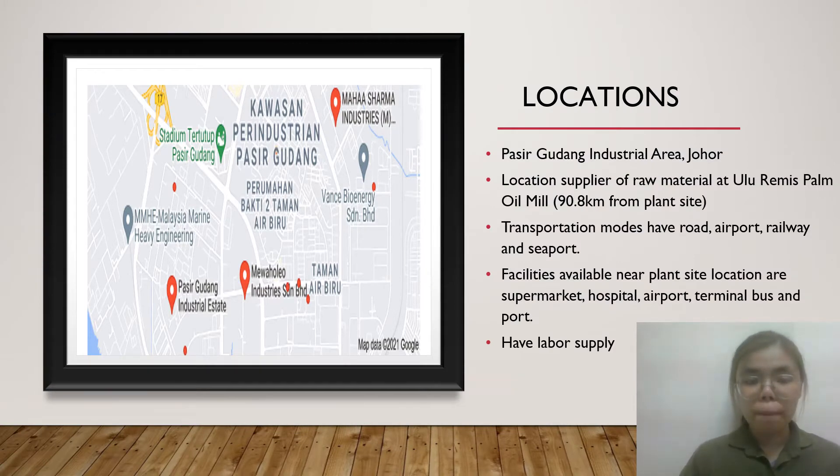A very good day to all the panels. My name is Goh Xiu Hui. Today I want to talk about our plant location. Our plant is located at Pasir Gudang Industrial Area in Johor. The supplier of raw materials is Guru Lemmy's Palm Oil Mill, which is 90.8 km from our plant location. Transportation modes include road, airport, railway, and seaport. The facilities available near the plant site are supermarket, hospital, airport, terminal bus, and port.